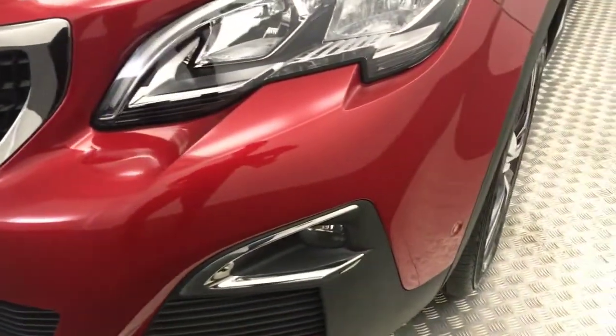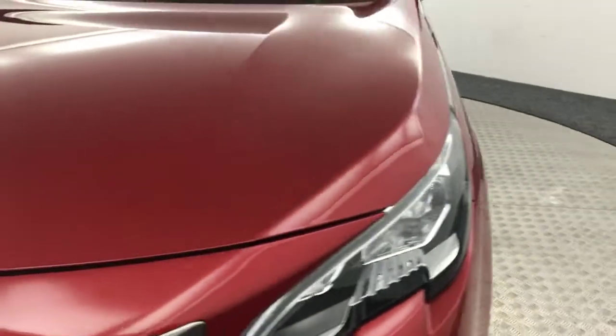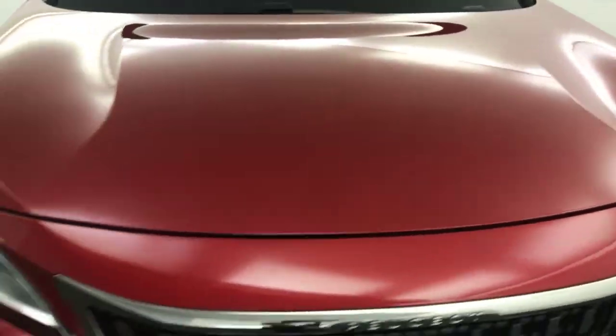Up front, it is a nice clean example. We've got front parking sensors and LED daytime running lights. Bonnet is nice and tidy as you can see there.